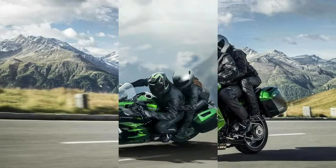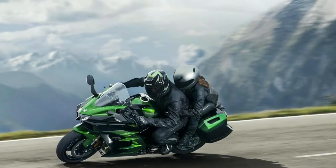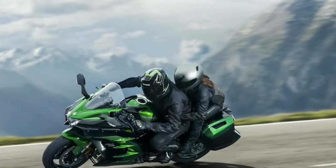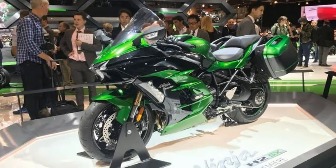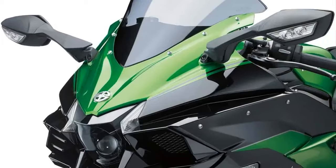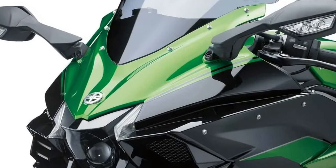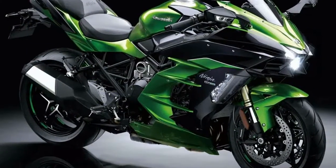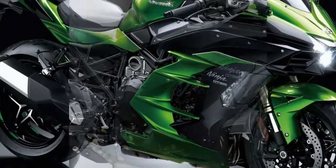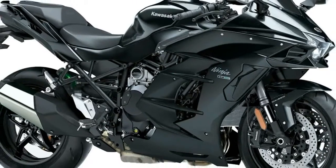The chassis is new, the engine is new, and the riding experience will be too. The substantially reworked engine also boasts a new flavor of supercharger to smooth out the power delivery and soften the H2's dramatic punch. It's also there to allow the 998cc inline-4 to muster 207bhp peak power and 101.3 lb-ft of torque.